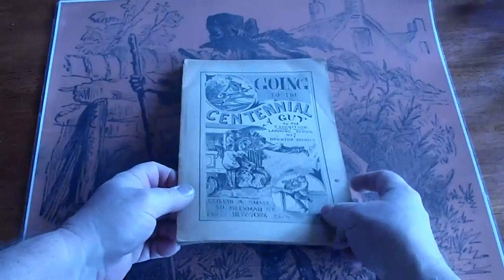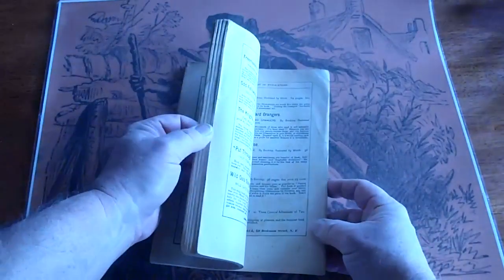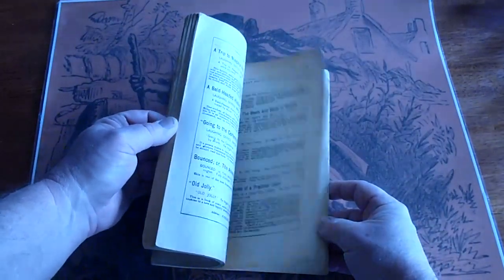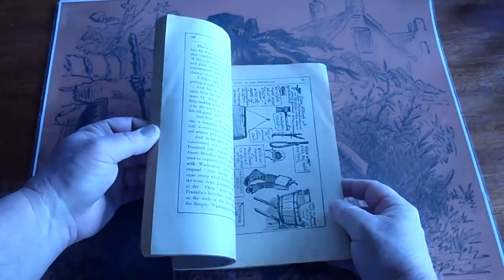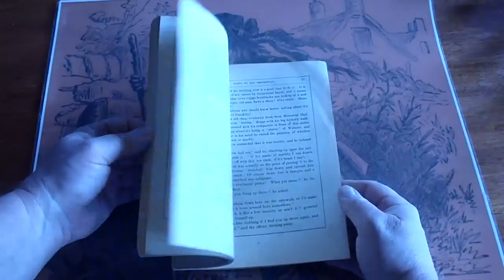We've got a few of these — you don't find them very often. Bricktop is a very well collected product.